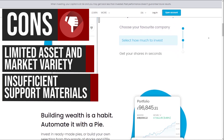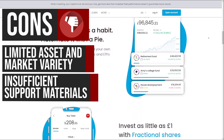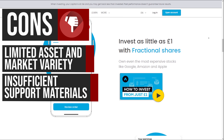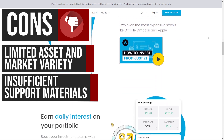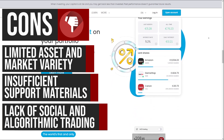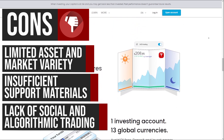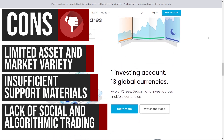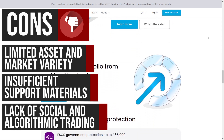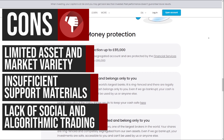The help and support materials provided by Trading212 could be more comprehensive. The current offerings lack the level of detail that users may find helpful, particularly for newer or less experienced investors, making it more challenging for some users to fully understand the platform's features and functionality. Additionally, Trading212 does not offer social investing options such as copy trading or social trading, which are available on some competing platforms, and does not provide algorithmic trading capabilities, which could be a drawback for more advanced traders who rely on automated strategies.